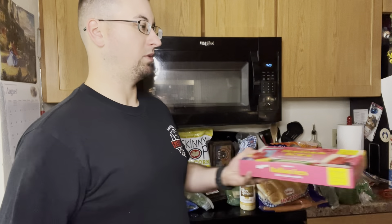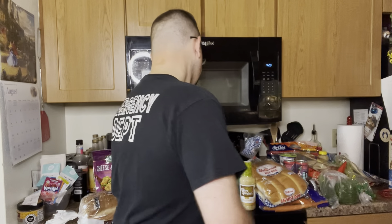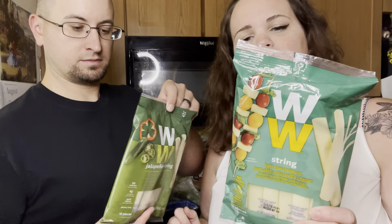We actually found some Weight Watchers products in the store. We got some regular string cheese and some jalapeño string cheese — the regular is one point for each, it says so on the back, and the jalapeño is the same.